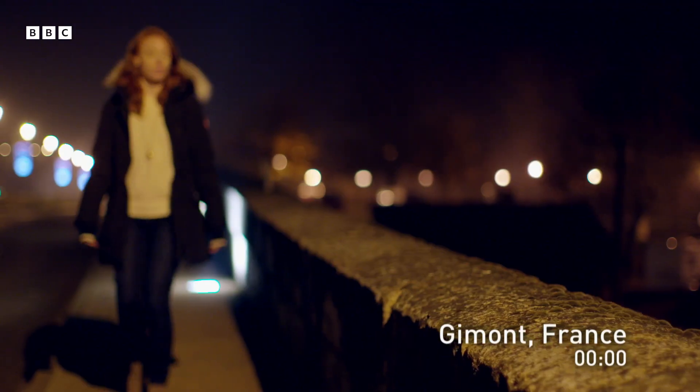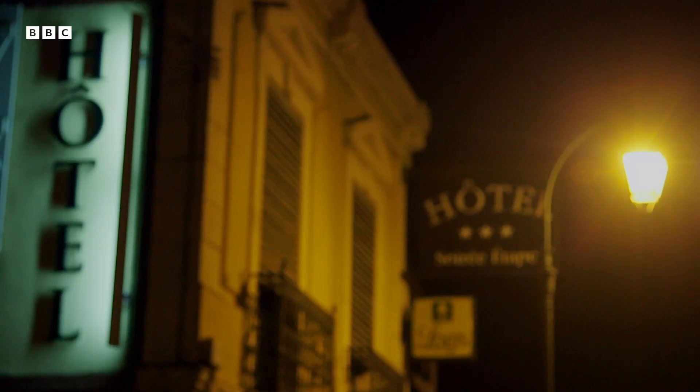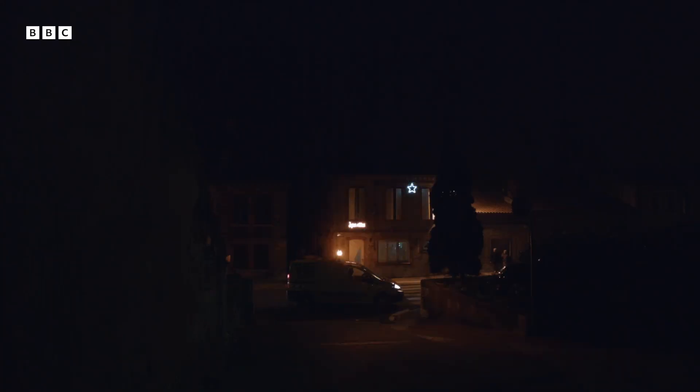This is the village of Gimont in southwest France. Nothing much happens here most of the time. But once every two weeks, in the dead of night, all that changes.